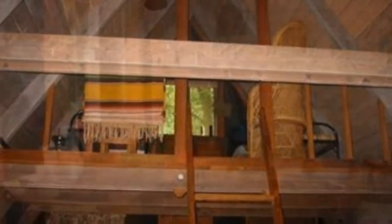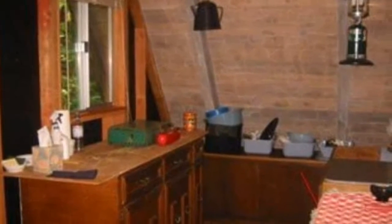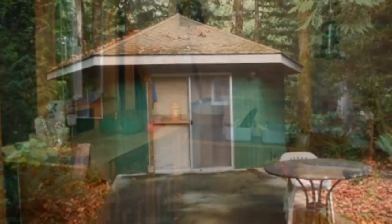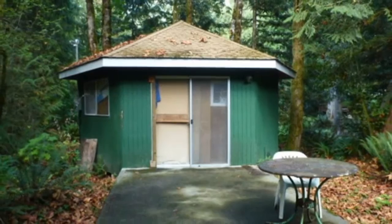Here are two tiny cabins for sale that will leave room in your budget for more gear. One cabin and one storage building. You live in the 320-square-foot, one-bedroom, one-bath A-frame cabin, while your gear lives in the 120-square-foot A-frame outbuilding.